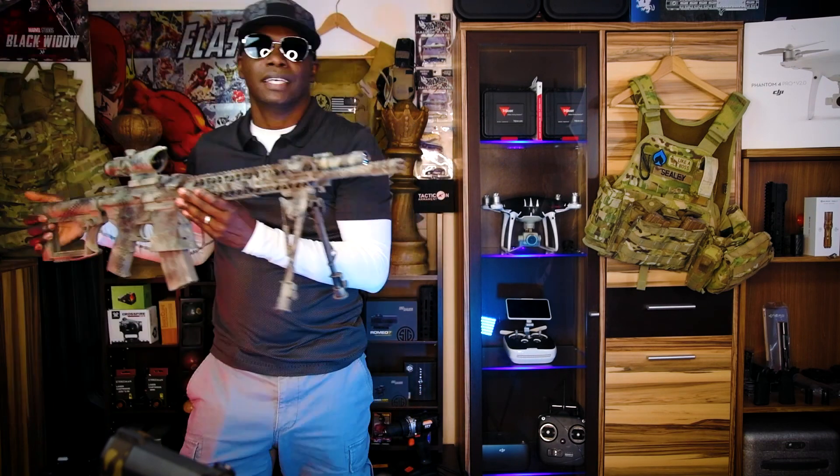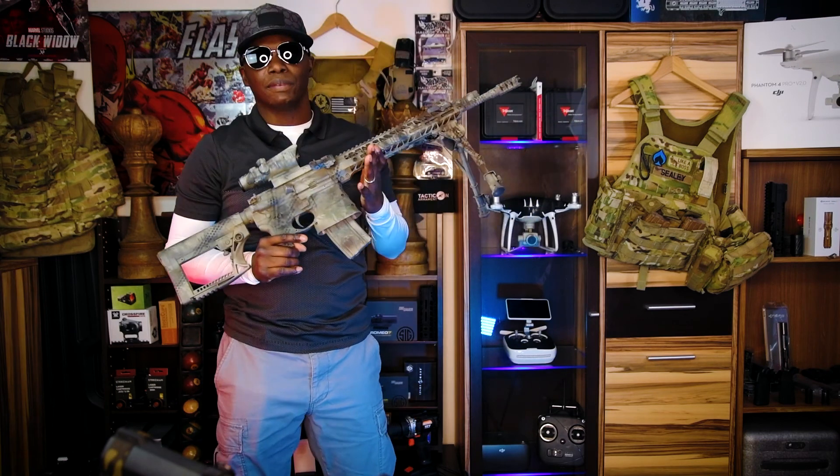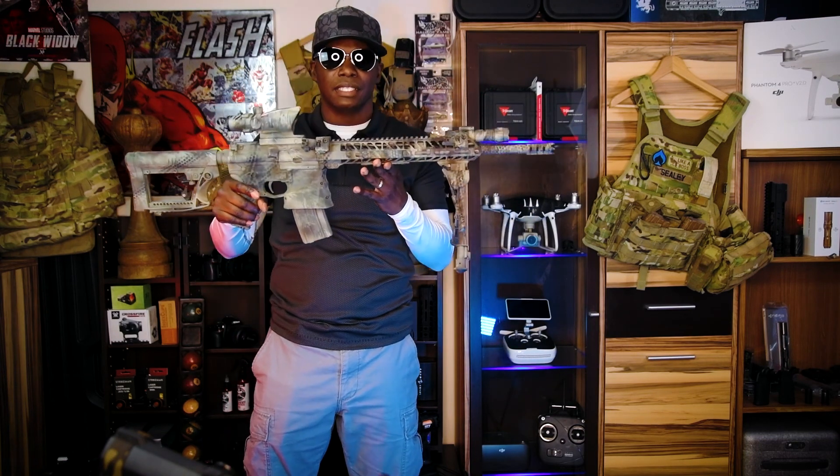Before we jump into the meat and potatoes of this episode, there are some things you need to know about rifles. There's a difference between actual AR-15 rifles and AR-15 pistols. What is an AR-15 rifle? An AR-15 rifle would be something like this — it has a 16-inch barrel, it has a stock on it, an ACOG. This rifle setup is made for long distance shooting. The barrel length is 16 inches or more.